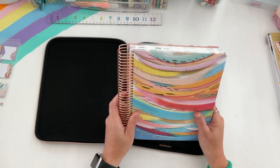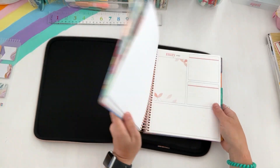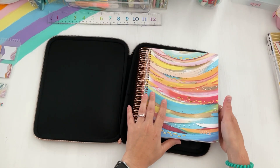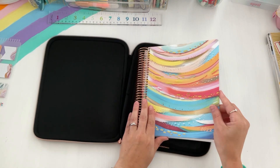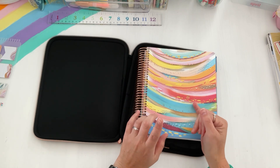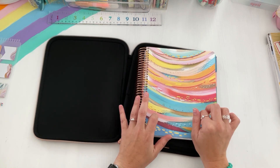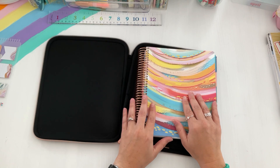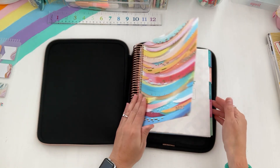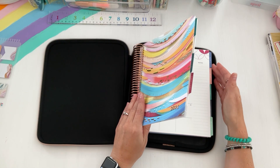This is a really nice coiled planner. Erin Condren is known for their coiled planners — they flip really nicely, they have great paper quality, and everything's made in the U.S. This is a soft vegan planner, which I think they're coming out with more of. I know they came out with a lot of their Star Wars designs, and this is Etta V's collection, which I absolutely love — she's an artist they collabed with. I shared a little bit of this on my Instagram on a live.